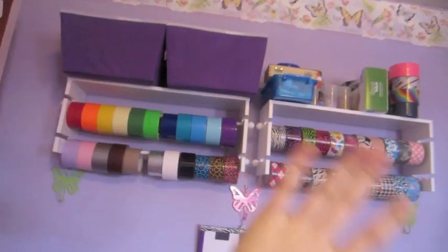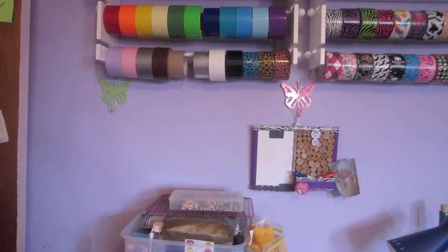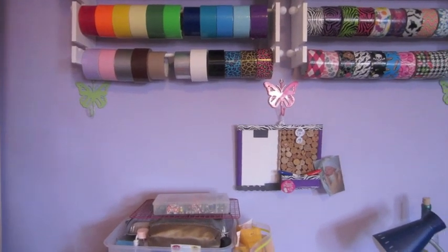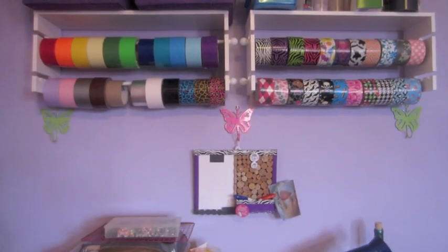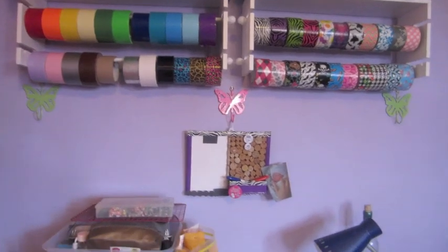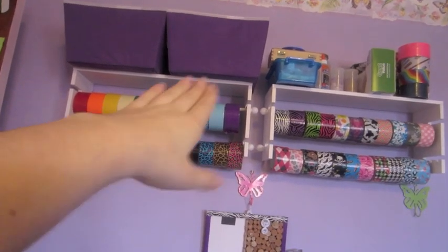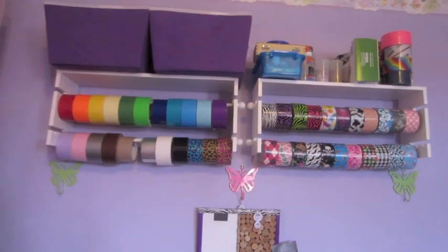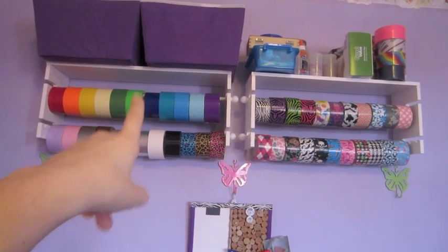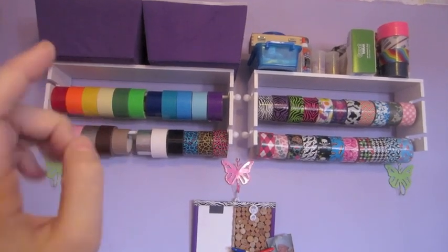I like to keep everything completely in a section because I have so many hobbies that I like to keep everything organized so I can find it — it makes it much easier. I got these shelves on sale the other day. It was buy one get one free and then I got these three butterflies and I got 15% off, so I ended up paying less than the price of one shelf, which was $25, but I only paid $24 for all that stuff.